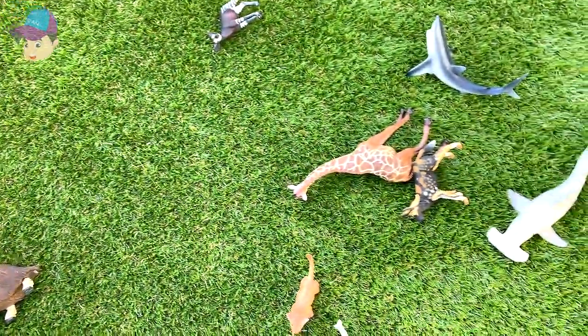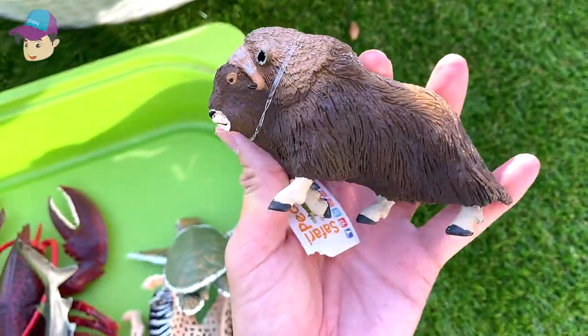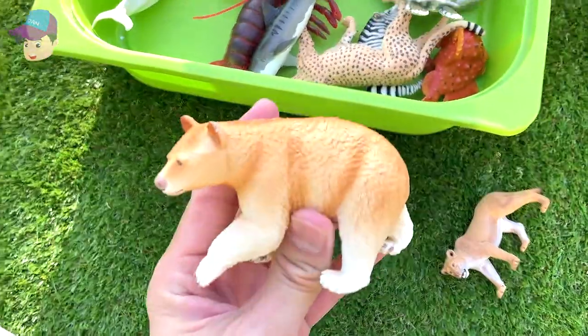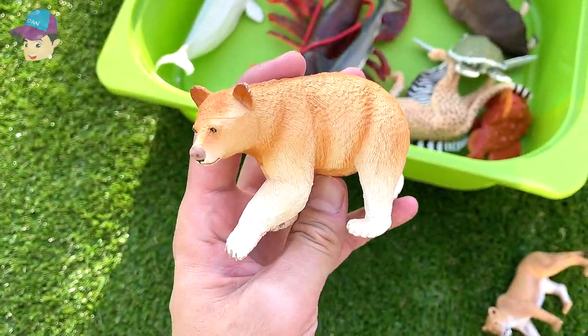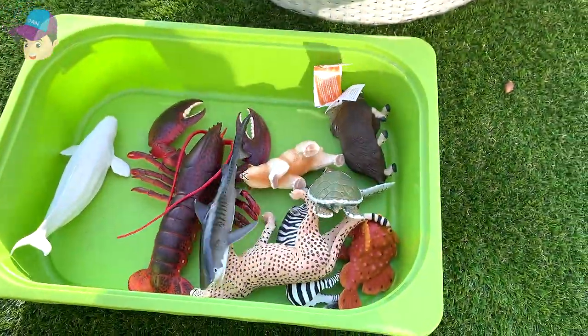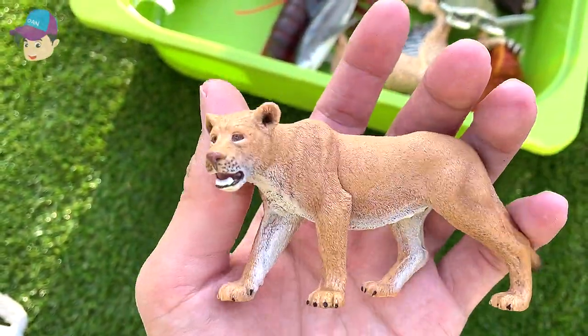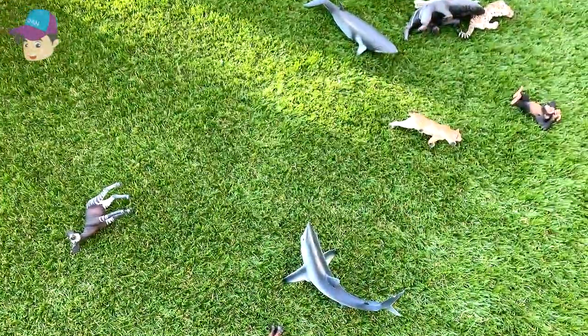This is a marsh ox — let's put it right into the box. Here we have a beautiful Kodiak bear, a beautiful bear. And this one right here is a beautiful lioness, so let's place the lioness into the box as well.